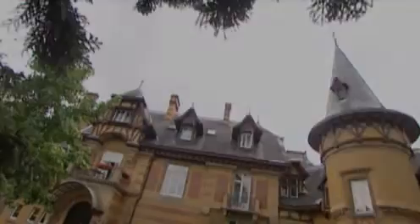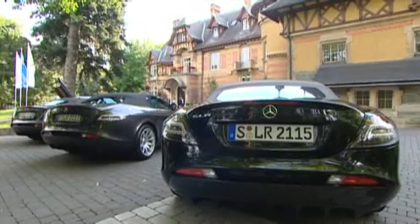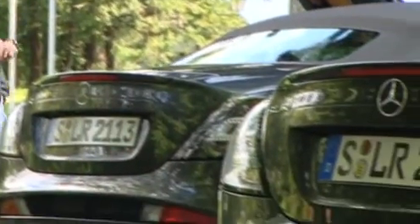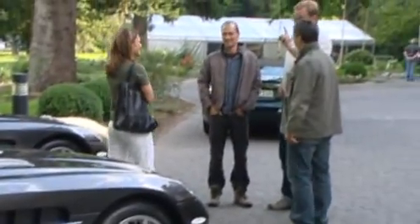July 2007, Königstein in Taunus. The first SLR convertibles in the world are ready for a test drive in front of the historical Villa Rothschild. When a super sports car like the SLR Roadster sees the light of day, it attracts a vast amount of attention from journalists, and the expectations are exceptionally high.